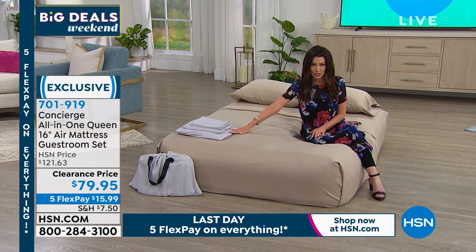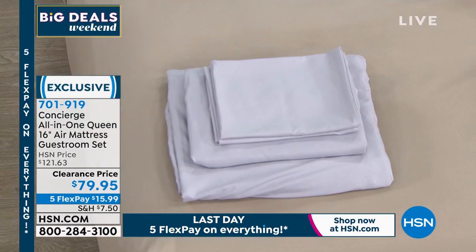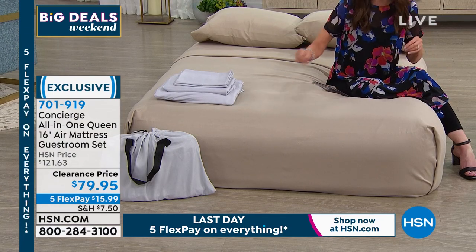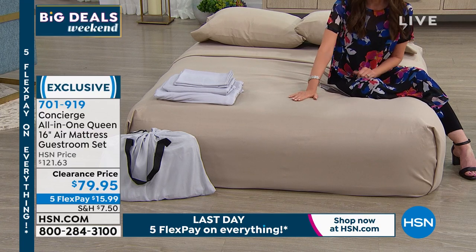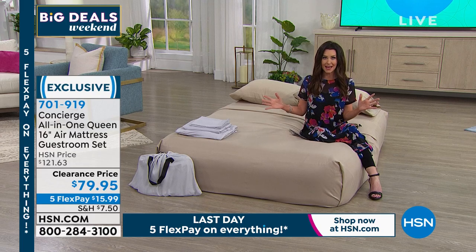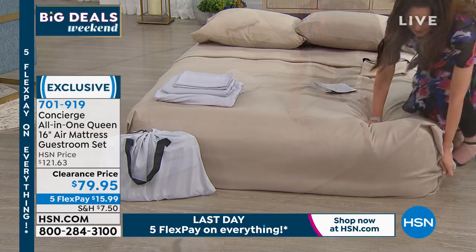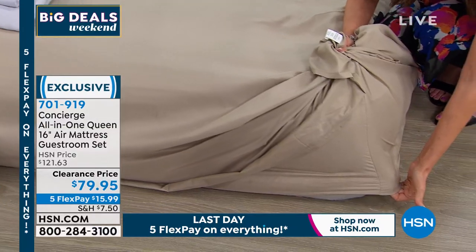You are getting your choice of silver or tan — you're getting the fitted sheet designed perfectly to fit this 16-inch air mattress, nice and high so people aren't totally on the ground. You're getting the flat sheet, the two pillowcases, in this beautiful soft microfiber from Concierge Collection. Item number 701919. It's exclusive here and it's the final day to get everything on five flexible payments. For under $16, you can have that extra guest bed. Look at that — it hugs it perfectly.